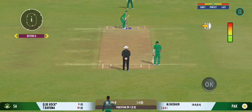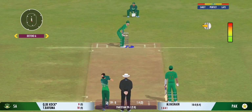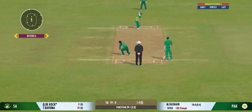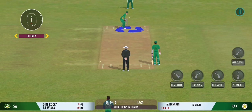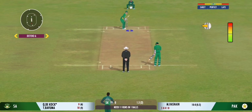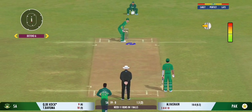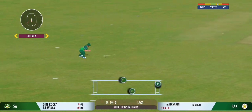Very important to keep wickets in hand, because in the death overs they'll have that security. Last ball coming up. Very good running between the wickets.